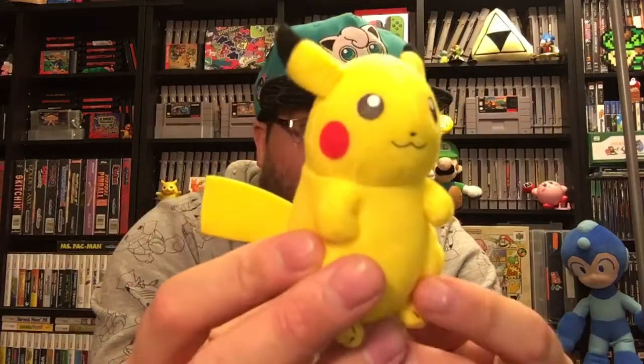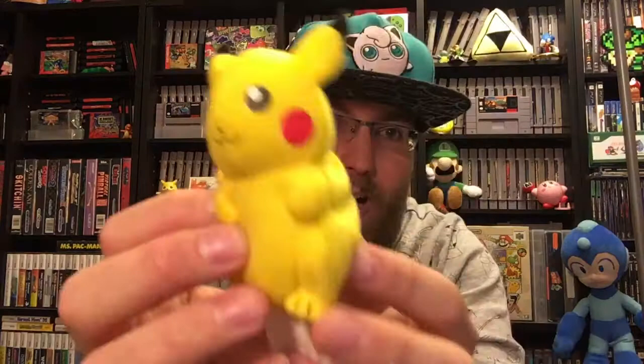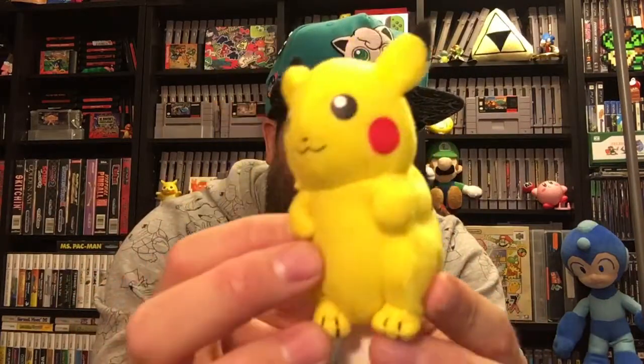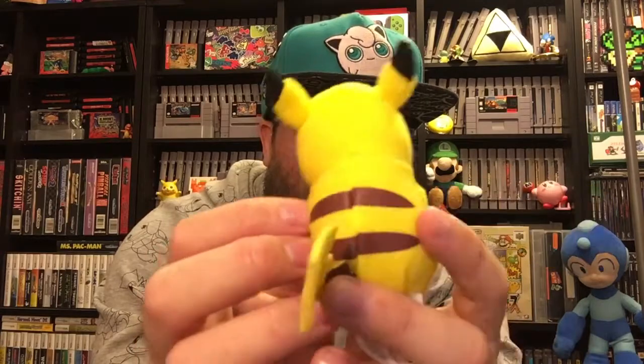Next we have a thrift store find — this little Pikachu plush. Just a little mini Pikachu plush; I believe this is from Jakks, specifically one of the pop-and-play Pikachu. This was found randomly at a thrift store and I picked it up because I didn't have it, and Smash Brothers hype all day every day — play that game non-stop.